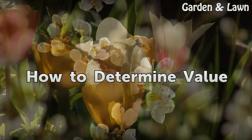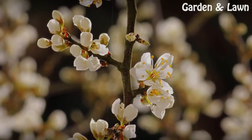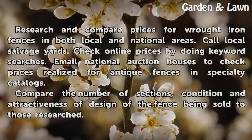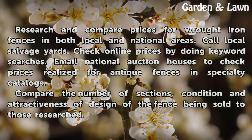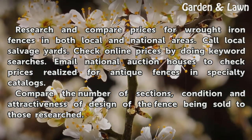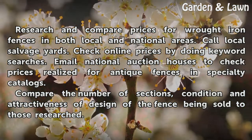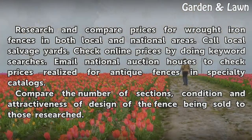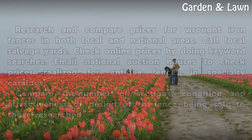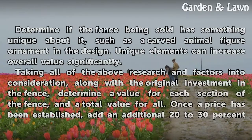How to determine value. Research and compare prices for wrought iron fences in both local and national areas. Call local salvage yards, check online prices by doing keyword searches, and email national auction houses to check prices realized for antique fences and specialty catalogs. Compare the number of sections, condition, and attractiveness of design of the fence being sold to those researched.